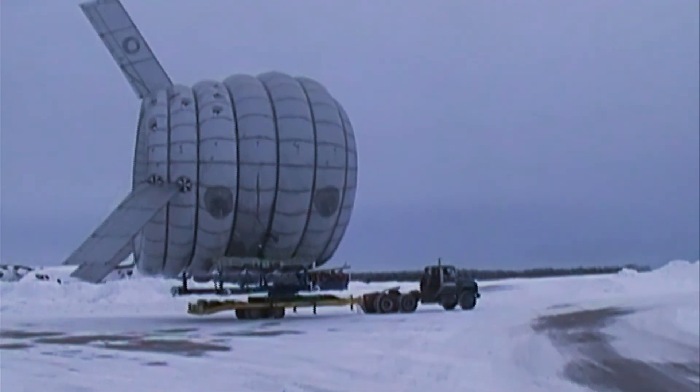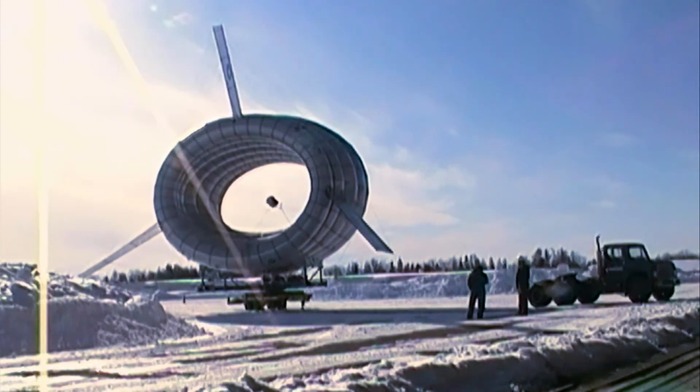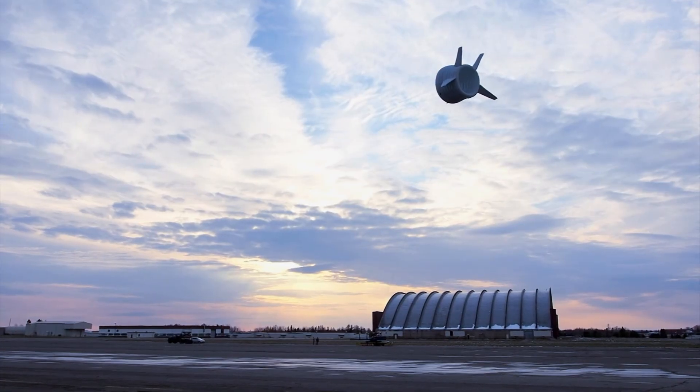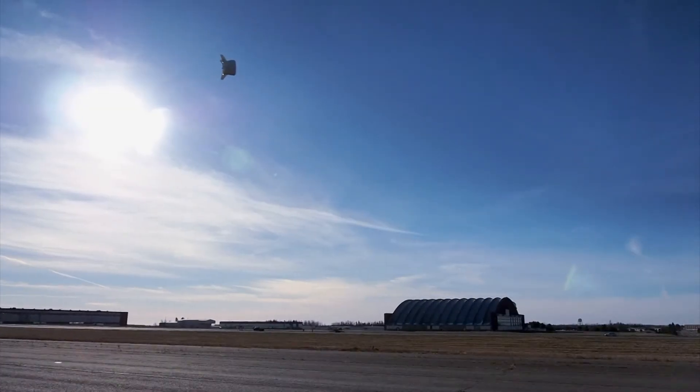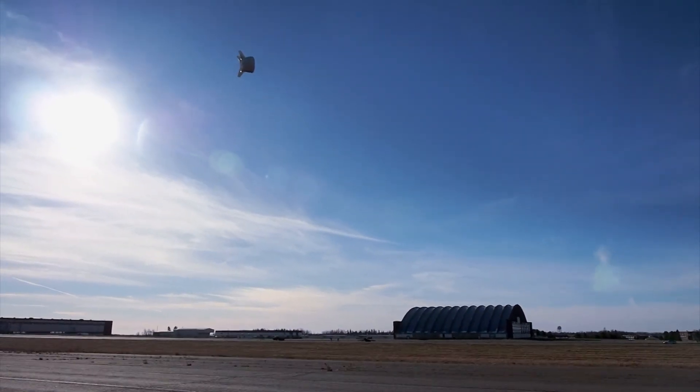The first commercial test is currently underway in Alaska, and the BAT is getting lots of interest from developing nations. In the near future, you might see a floating wind turbine hovering over the shopping mall, keeping the lights on for that midnight sale.